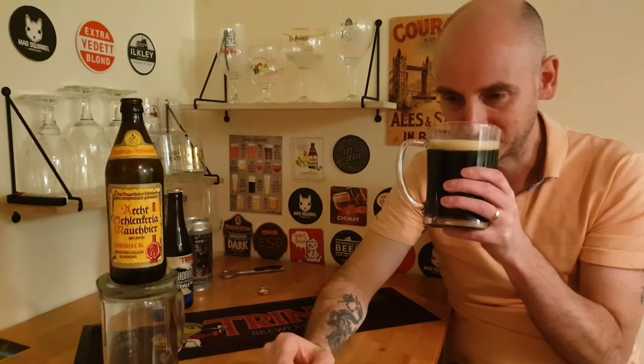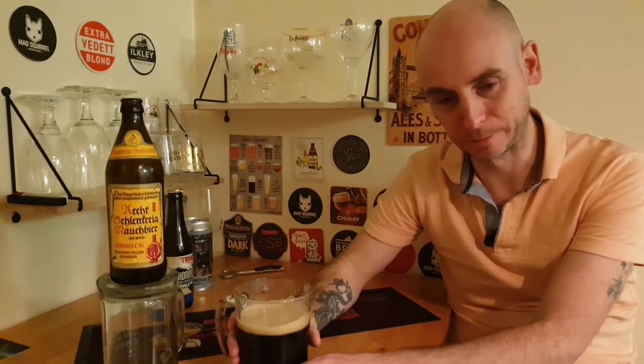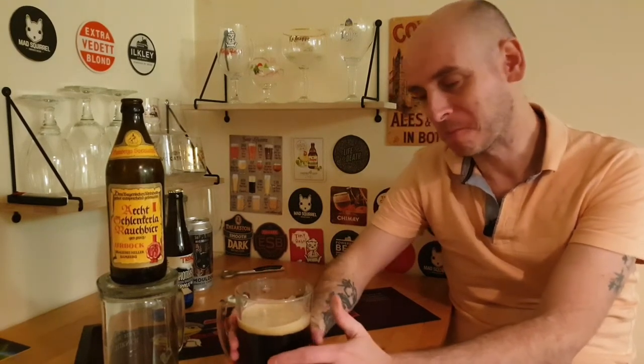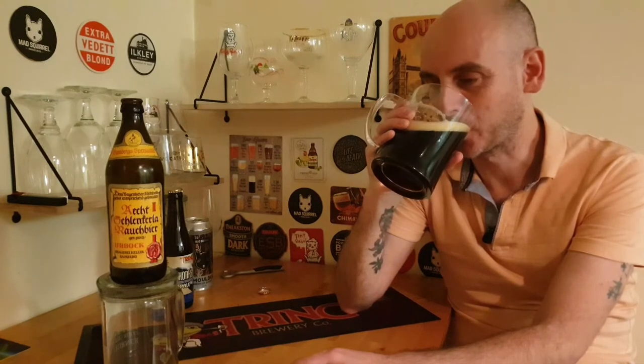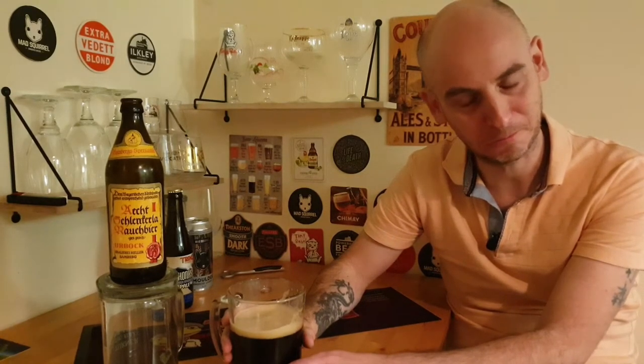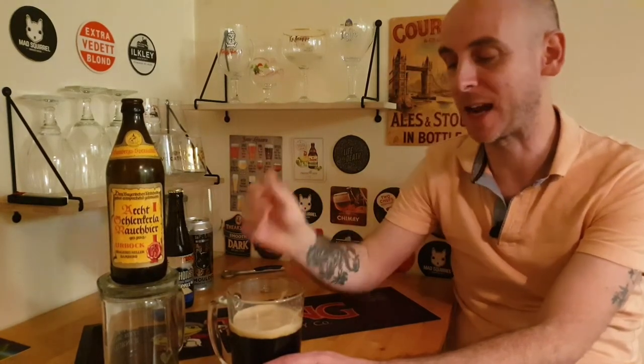There's also a woody quality and almost a fruity, sweet element coming through. That smells amazing. Right, I'm going to get my taste buds involved — cheers everybody. Oh... there is some serious sorcery going on in that glass. That is absolutely incredible.